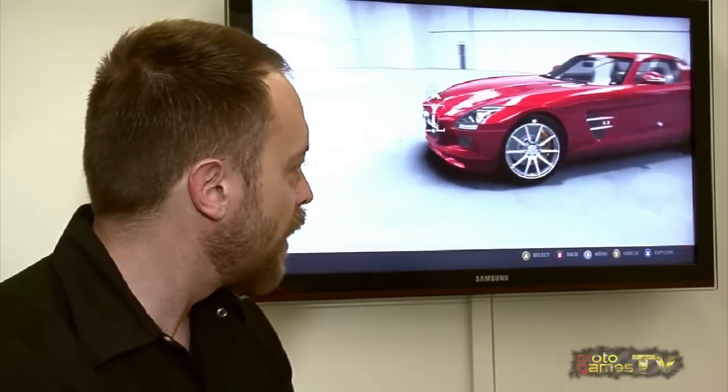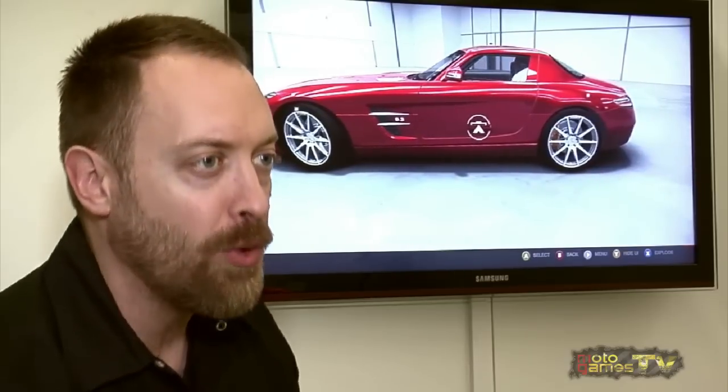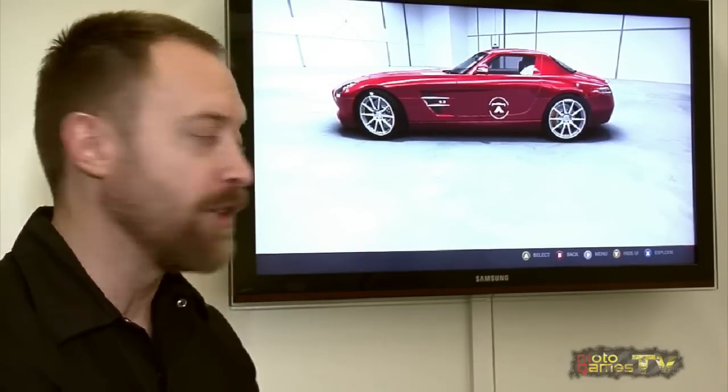Autovista can be controlled with either Kinect or a controller. I'm going to do it with a controller, obviously — it makes for an easier demo in this kind of situation. It works roughly how you'd expect, in that you can lean right or lean left and move around the car. You can move back and see the car from all angles.